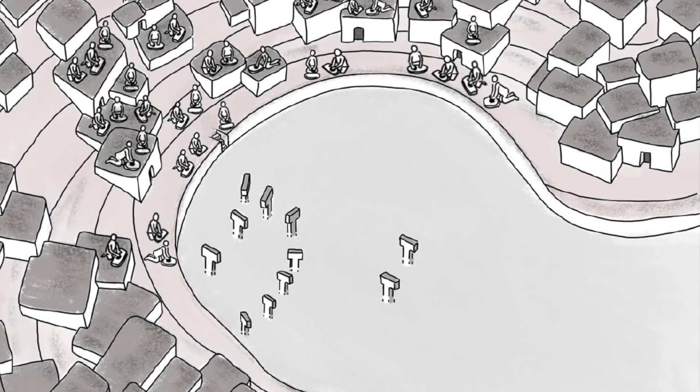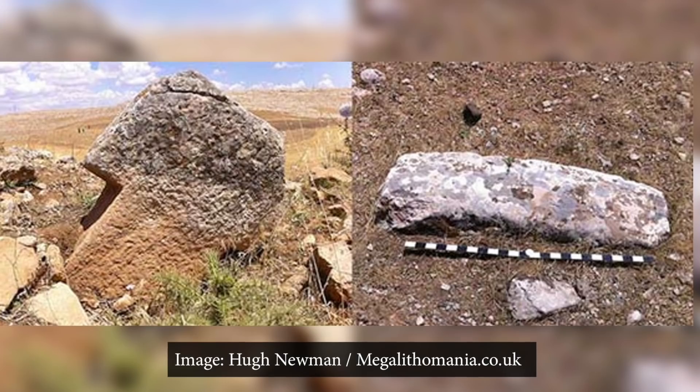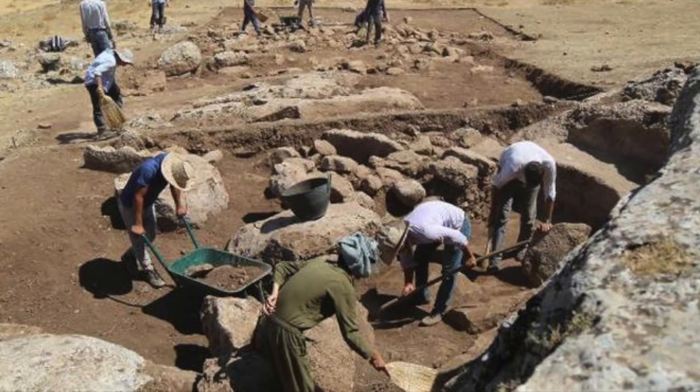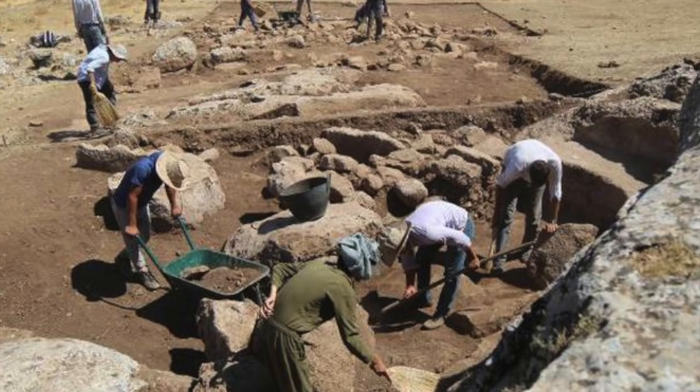A wall was even erected between the circular enclosures and the rectangular ones. At present, we do not know the age of the pillars of Karahan Tepe for sure, but if excavations show they are decorated with similar animal reliefs, then this will be another history-rewriting discovery.